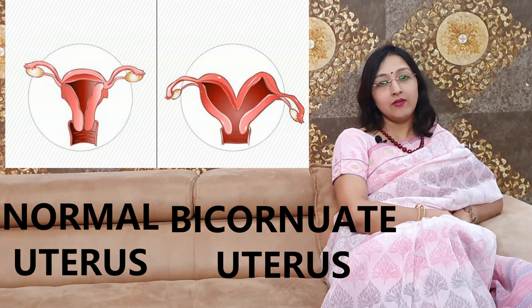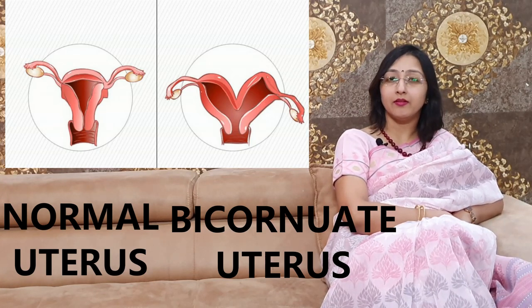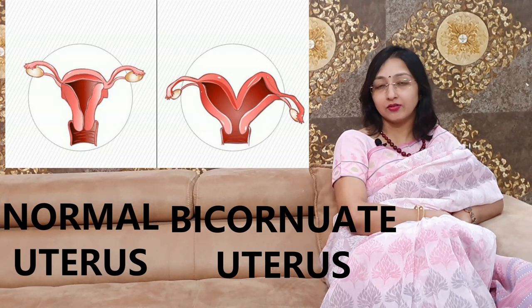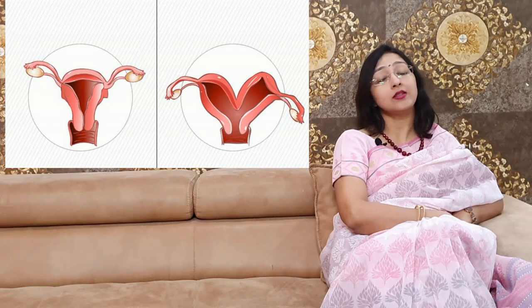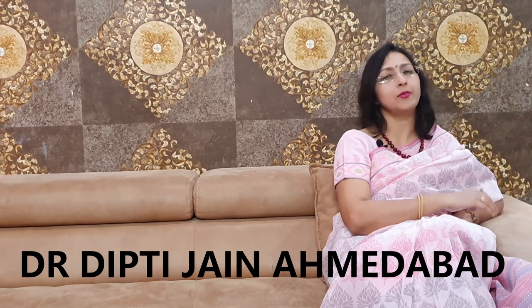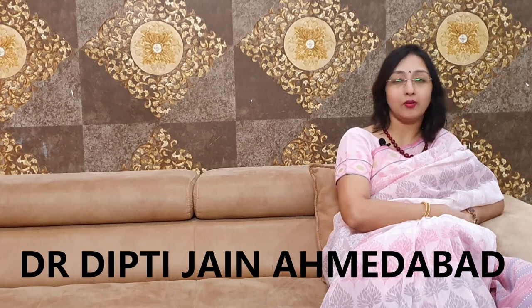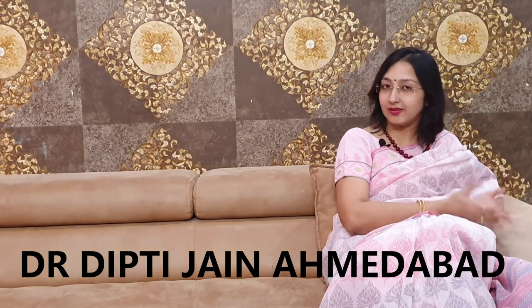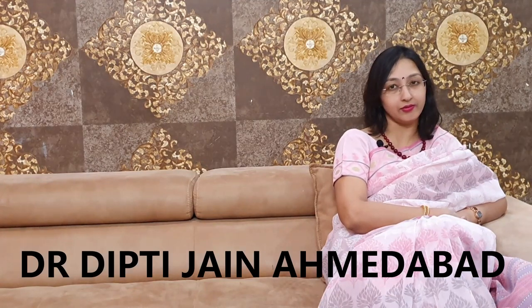Bicornuate uterus may cause irregular periods, painful periods, cramps in the pelvic area, recurrent miscarriages, and heavy bleeding. Or sometimes it may just be a sonographic finding — you may not even be aware that you have a bicornuate uterus until one day you go for an ultrasound for some other reason and discover it. So it may be an accidental finding, or you may experience heavy pain, bleeding, or repeated miscarriages because of it.